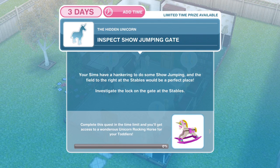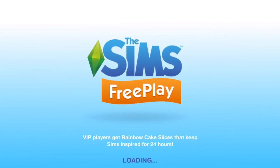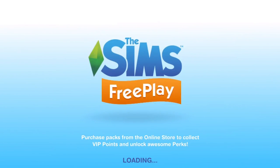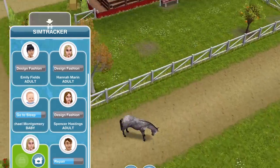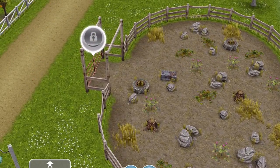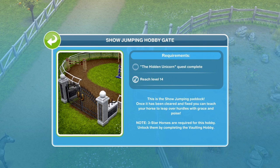The first thing we need to do is inspect the showjumping gate. Your Sims have a hankering to do some showjumping and the field to the right at the stables would be a perfect place. Investigate the lock on the gate at the stables. You will need to go over to Mystery Island — click on the Mystery Island tab and go into the stables. Once there, go into SimTracker and whistle a Sim over, then click on the showjumping gate. Task complete — that completes instantly.